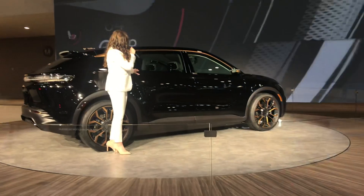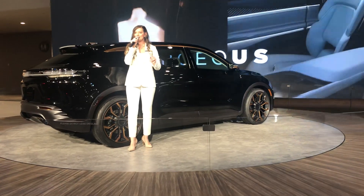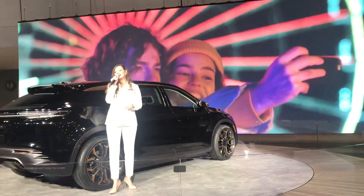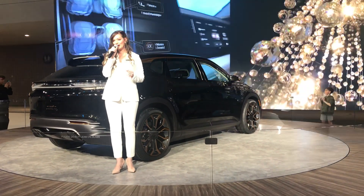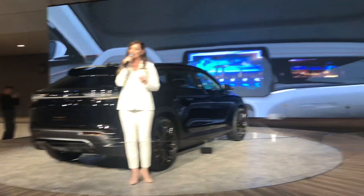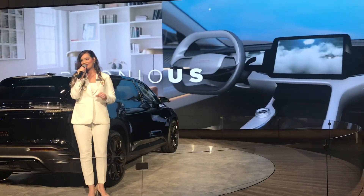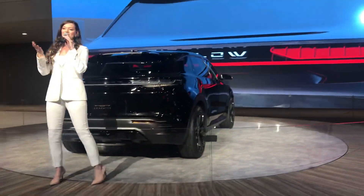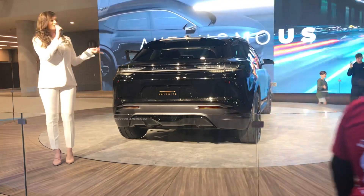Inside, it features a lot of technology, including the Stella Smart Cockpit, which synchronizes digital work and home environments. Leading in safety features, there is also the Stella Auto Drive — an advanced driver assist system that uses Level 3 autonomous driving capabilities, also upgradable via over-the-air updates.